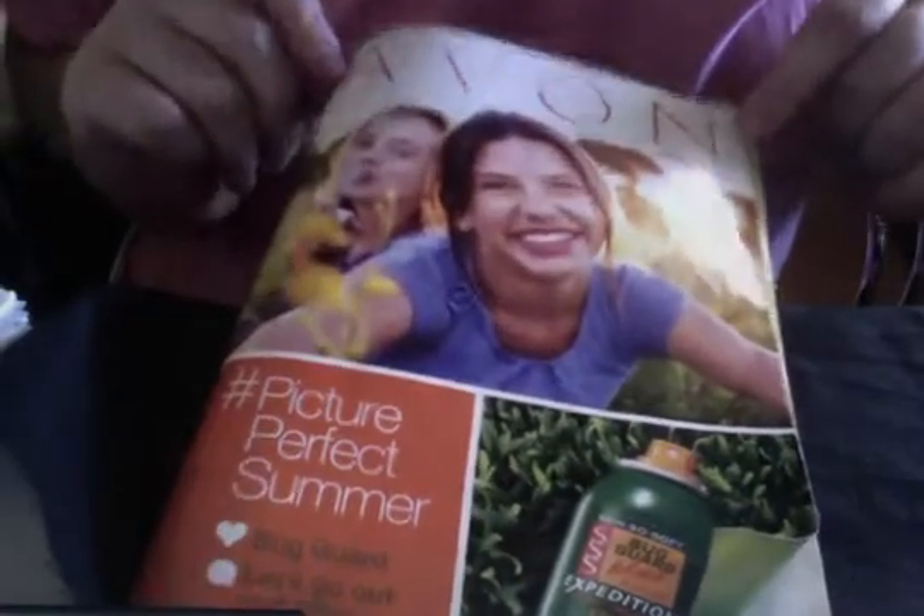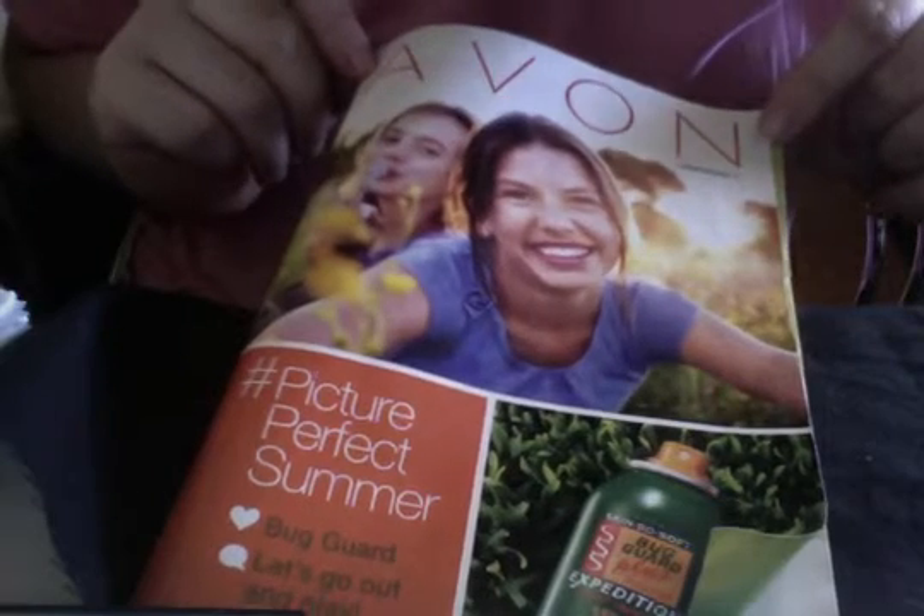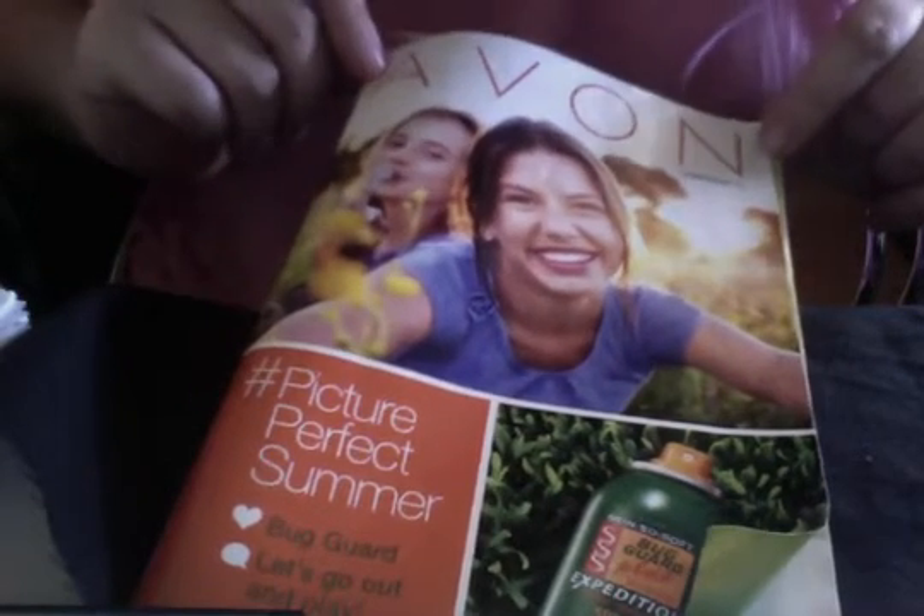Hi Avon friends, your Avon lady here, Laura Gwitz. In what campaign can I find the Avon Bug Guard products?